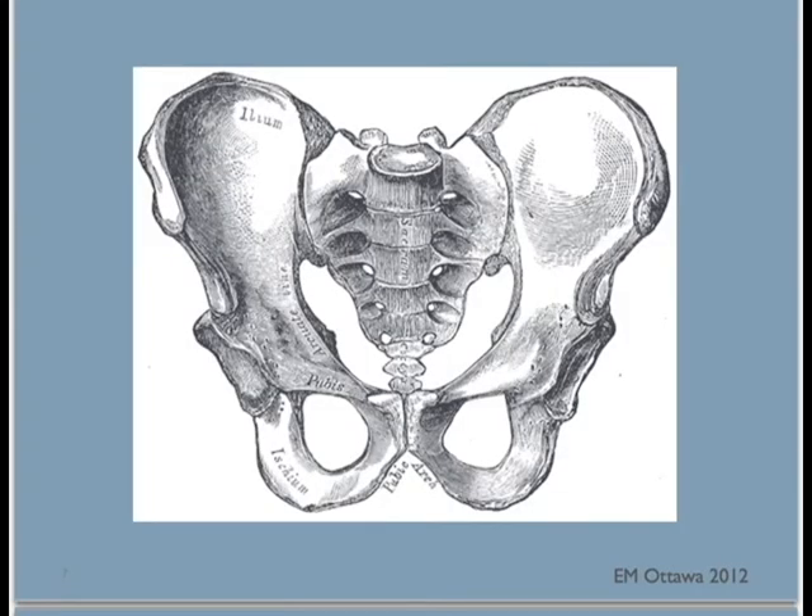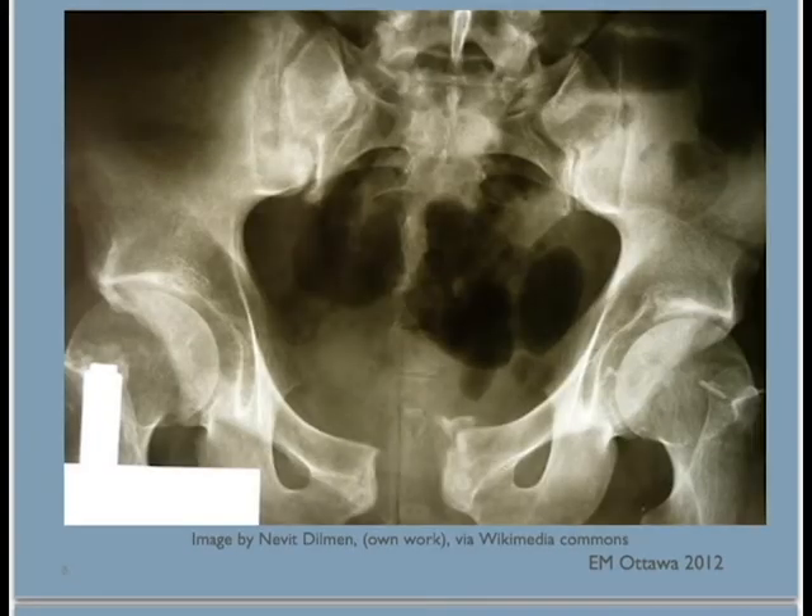Next, pelvis. We palpate the pelvis for tenderness, deformity, asymmetry, and check for instability. We also look for ecchymosis, swelling, and deformity on the skin. If there is a pelvic fracture, you might feel that the pelvis is unstable. Be careful not to open and close the pelvis repeatedly — every time it does that, more blood will bleed into the space.